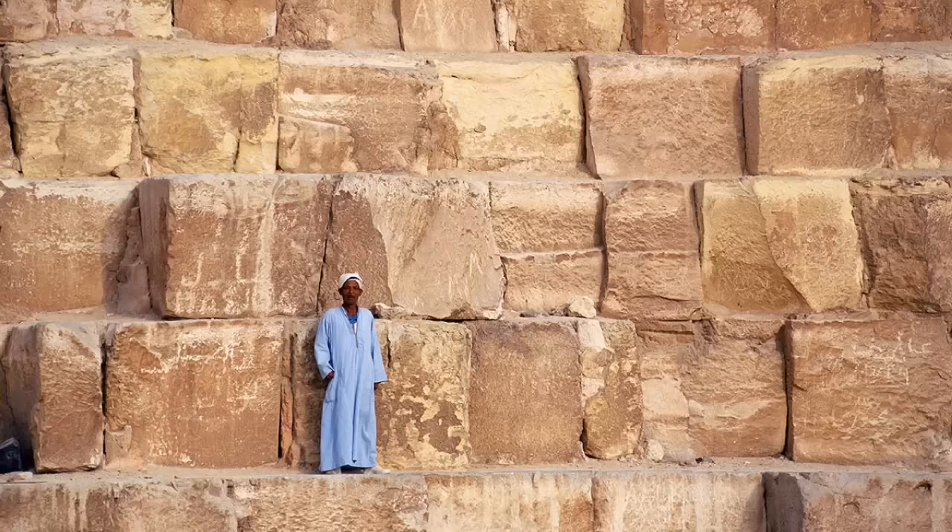Herodotus told us that the Egyptian priests claimed the Great Pyramid took 20 years to complete, but to do this, a block would have to have been quarried, transported, dressed, lifted, and mortared into place with exactitude every five minutes, 24 hours a day, seven days a week — an improbable feat.